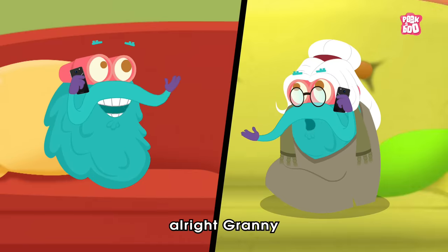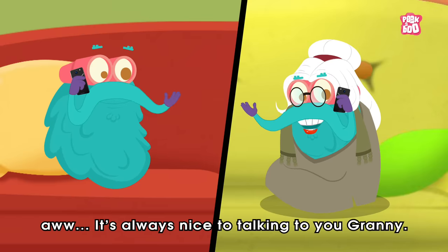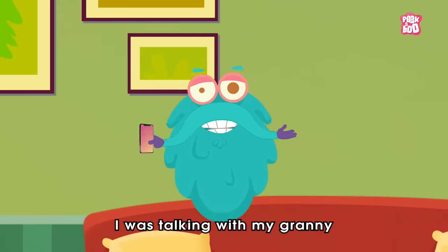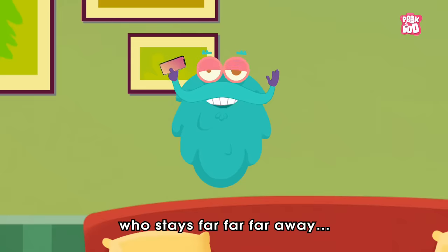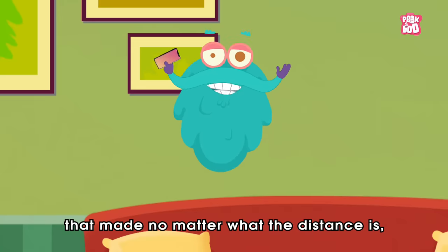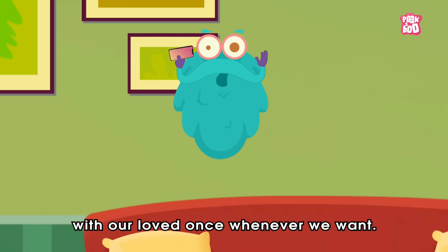Alright, alright Granny. It's always nice talking to you Granny. Goodbye. Hey friends, as you can hear, I was talking with my Granny, who stays far, far, far away. But thanks to the invention of mobile phones, no matter what the distance is, we can communicate with our loved ones whenever we want.